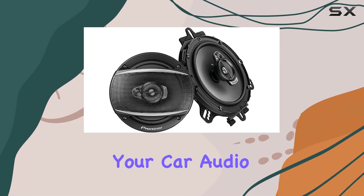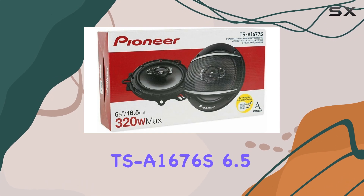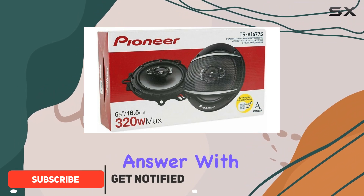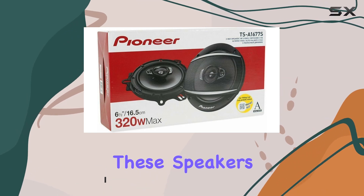Looking for an upgrade to your car audio system? The Pioneer TS-A1676S 6.5-inch 320W three-way coaxial speaker system might just be the answer. With a max music power of 320W and a nominal power of 50W, these speakers deliver a punchy sound that brings your favorite tunes to life like never before.